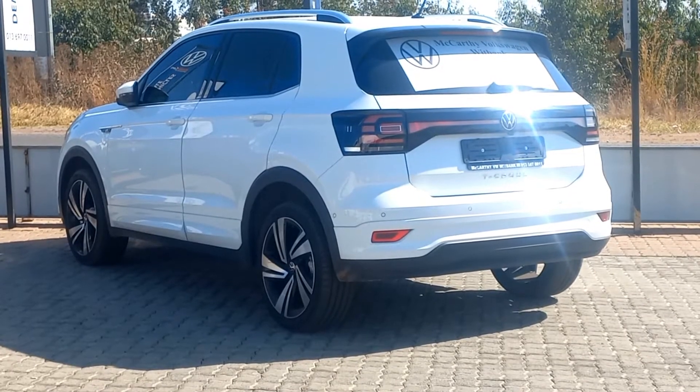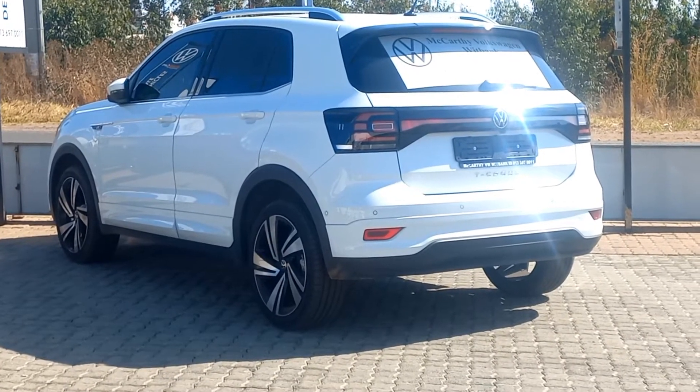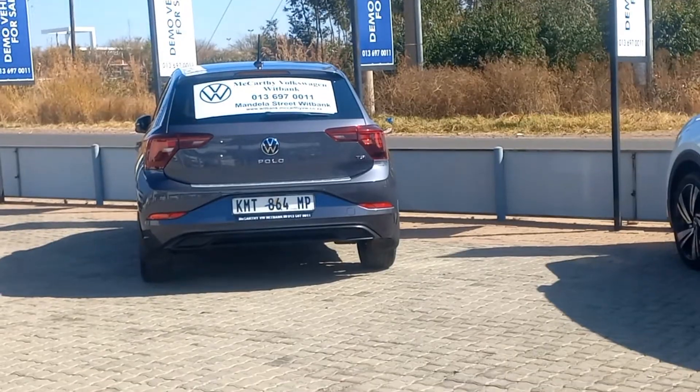With slight differences on the interior, if you were to be placed in one of these cars it would be hard to tell which car you are in. Now let's take it outside. Apart from the standard Polo which comes with 14-inch steel wheels, all other models and trim lines share wheel sizes.